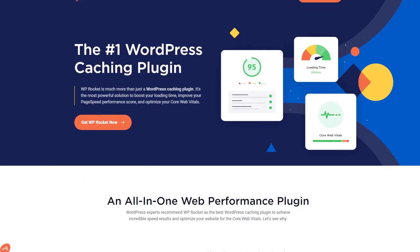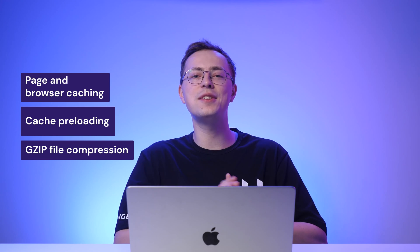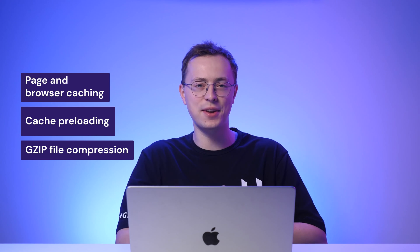A caching plugin creates static versions of your pages and displays them to visitors. This way, their web browser can display a website without retrieving the content from the original server every single time, resulting in faster load times. Plenty of caching plugins are available, but WP Rocket is one of the best in the business. The plugin will automatically perform page and browser caching, cache preloading, and gzip file compression upon activation. You can also use it to optimize your CSS and JavaScript files and enable the lazy loading option for images.